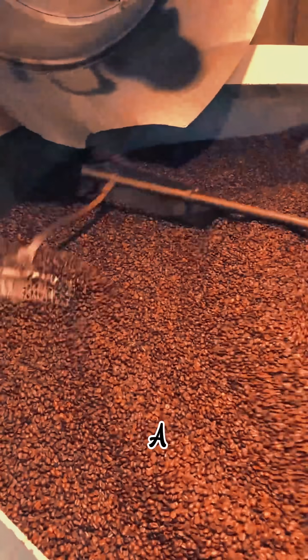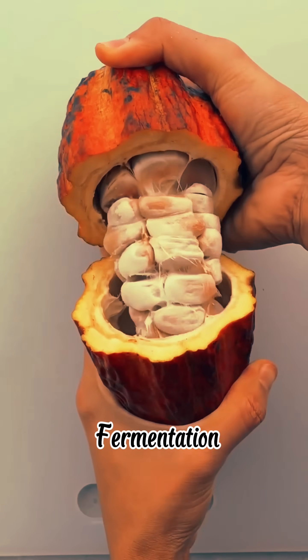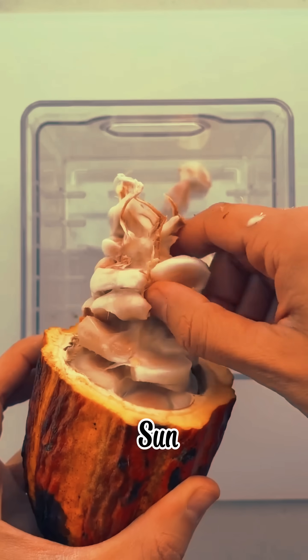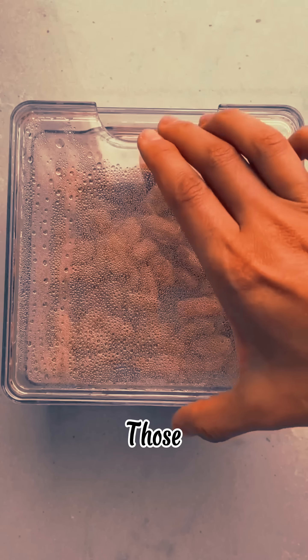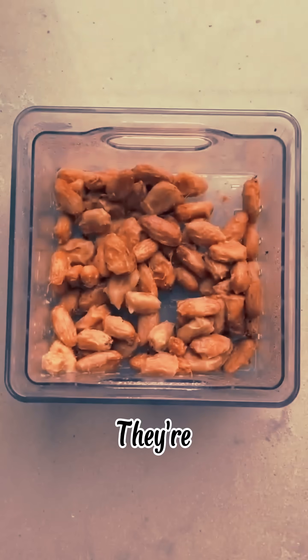Wine night just got a choco twist. After fermentation, the beans are dried in the sun, roasted like coffee, and then crushed into what's called cocoa nibs. Those nibs? They're like nature's bitter espresso shots.